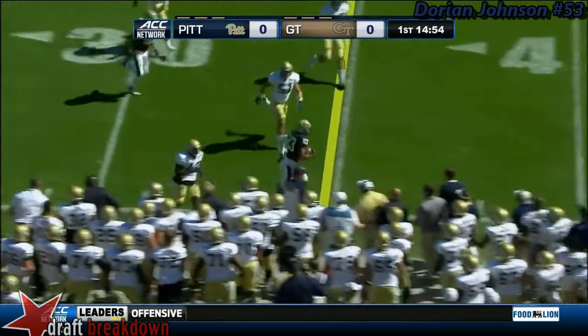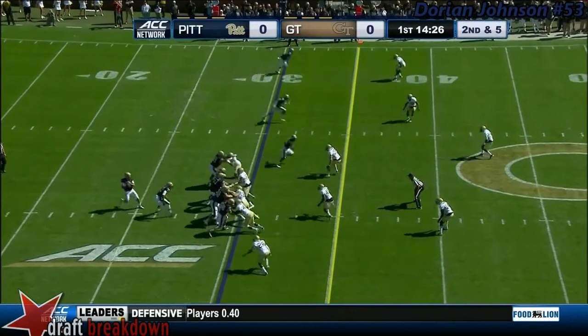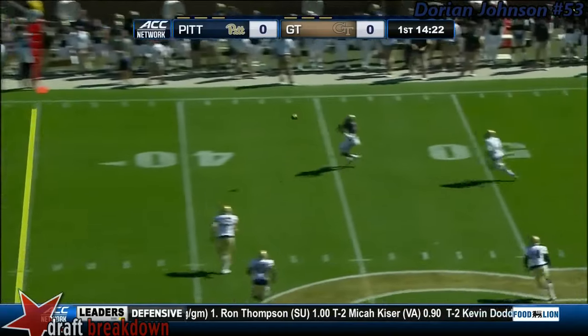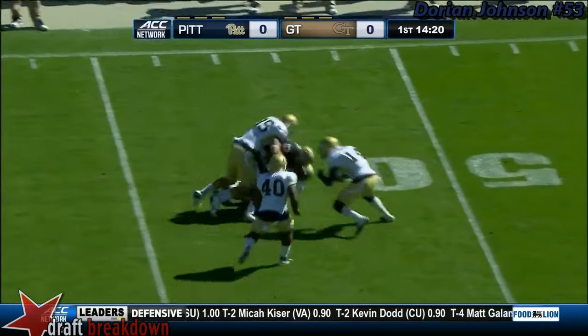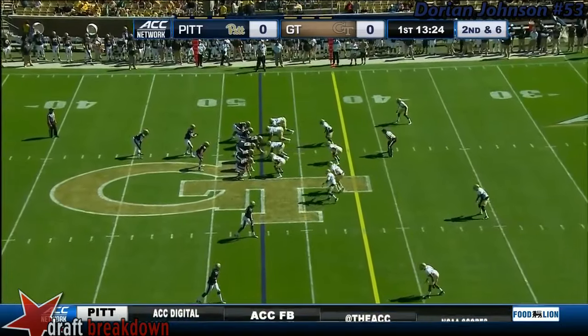And there is the first reception for Tyler Boyd. Peterman's first throw — has it complete, out near midfield. That's Tyler Boyd.